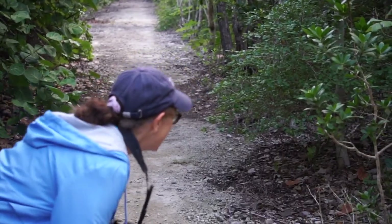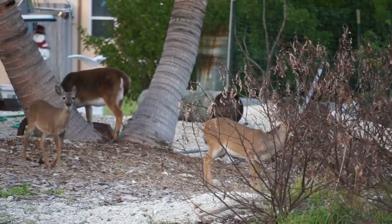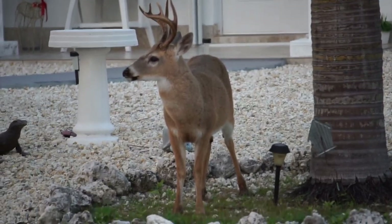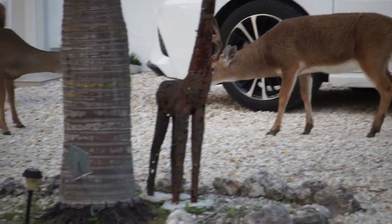We went in search of the elusive key deer — they're very, very small, about the size of a large dog. We went to the wildlife refuge and crept down the trail quietly and carefully so that we might find one. And where did we find one? On the road — walking across the road, grazing in people's yards, quite like white-tailed deer up north. We saw close to a dozen deer waiting in front of a house, looking like they were waiting for dining to open. The people who live there might feed them sometimes.